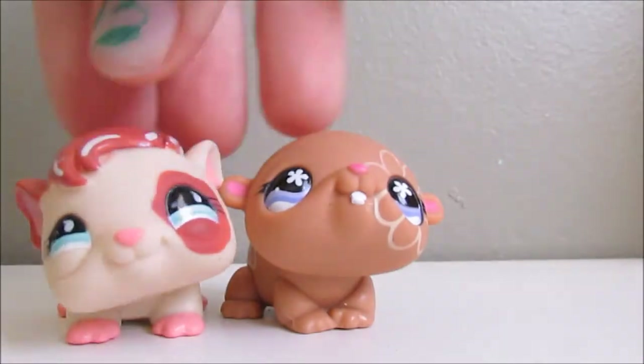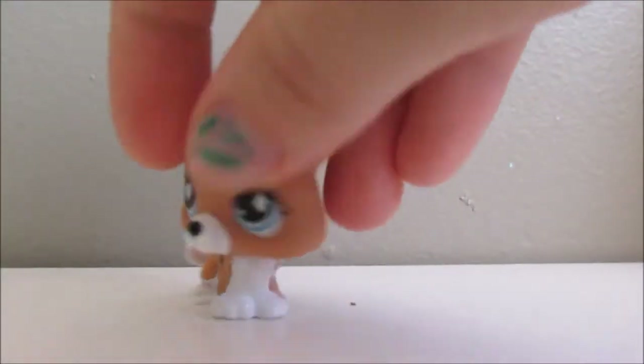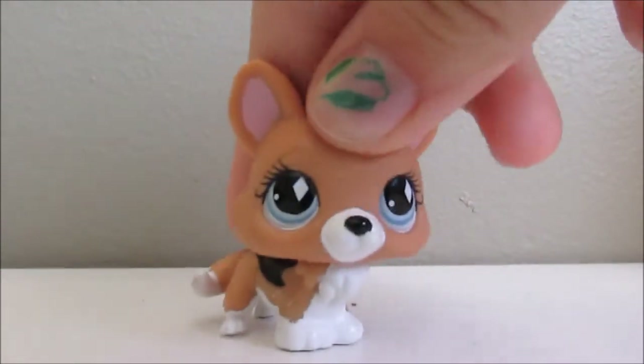So in total I got 11 pets. Here are the two first ones — I actually have these already so these aren't really a big surprise. I'm just going to sell them at my upcoming garage sale. The next one is this adorable corgi. She's so cute — I've never had a corgi before.